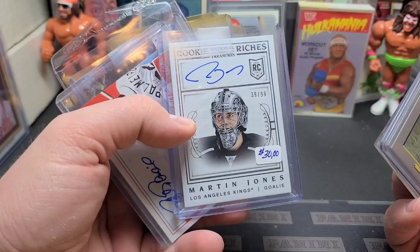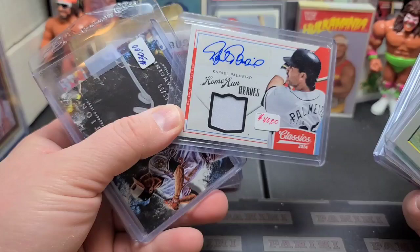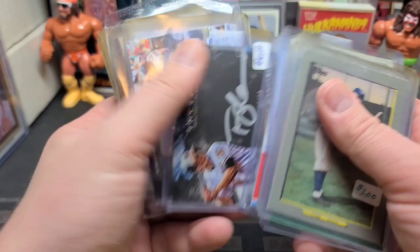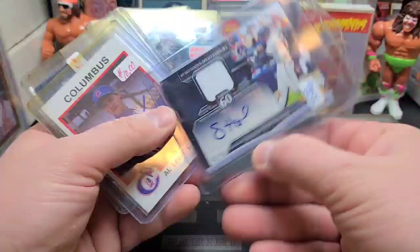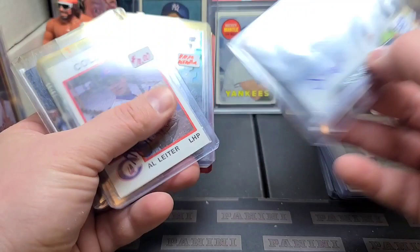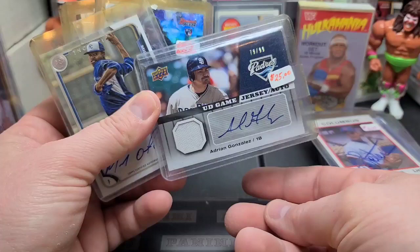Martin Jones out of 99, National Treasures — never heard of him. If anybody knows hockey, let me know if this is worth anything. Rafael Palmeiro, autographed, 2014 — $40, not horrible. I completely forgot about that. Trey Mancini Inception numbered out of 90 — that's not that bad. Jason Heyward — great ball player, didn't live up to the hype, but still pretty good, Columbus Clippers. Al Leiter — that's pretty cool. Adrian Gonzalez — another great baseball player, potential Hall of Famer, out of 99.